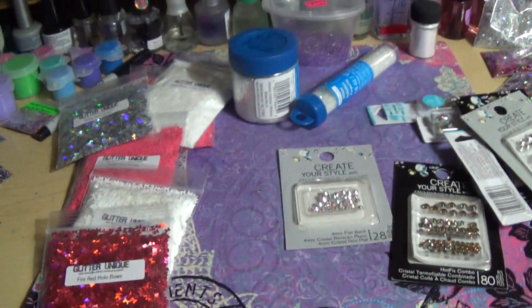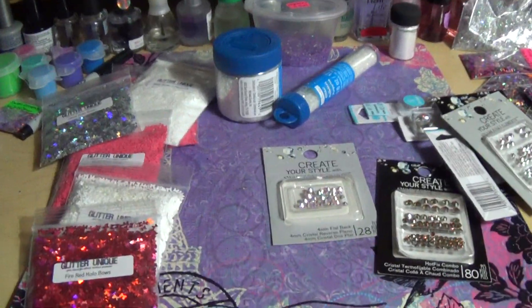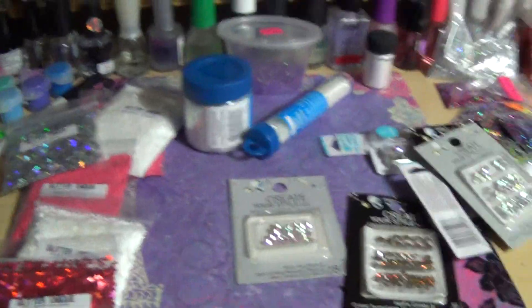Anyway, that was my haul, my lovely ladies and gentlemen! I just thought I'd let you know — give you a heads up about the grab bags I'm gonna be doing with my mixes. Alright, thanks for watching, I'll see you next video, bye!